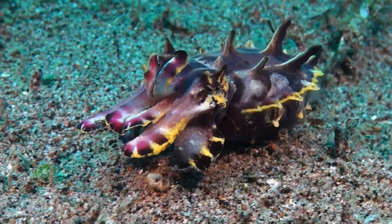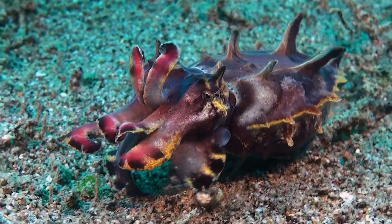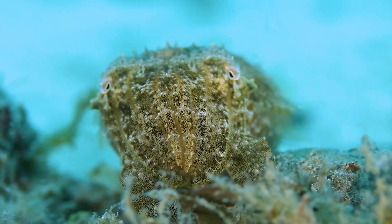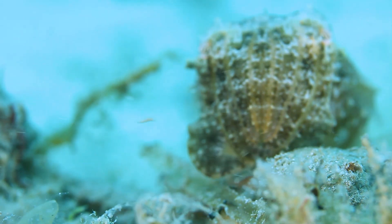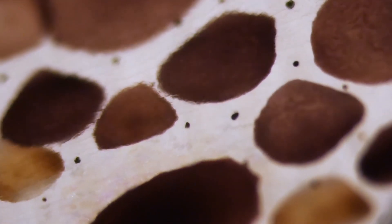Just look at how the cuttlefish changes colors — a spectacle of pulsating patterns, rapid-fire hues, a remarkable feat of nature. Cuttlefish have up to 200 chromatophores per square millimeter of skin, special cells containing pigment that allows them to create such a mesmerizing display. Each chromatophore is surrounded by tiny muscles that expand or contract, opening up like an umbrella to display color or closing down to hide it.